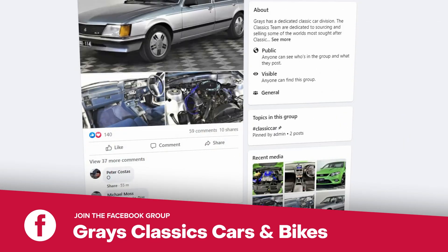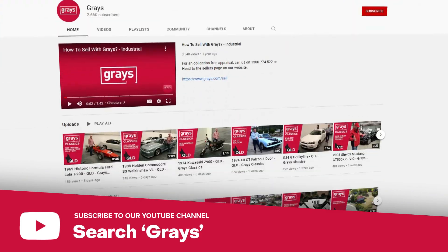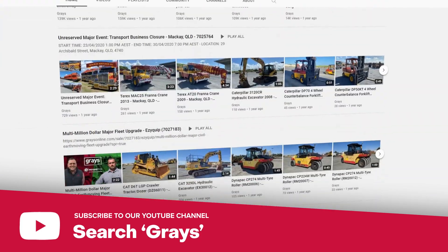So, if you'd like to keep up with everything that's happening in our Classic Car and Bike Department, why don't you join our Facebook page, Grays Classics Cars and Bikes. And also, if you'd like to keep up to date with the videos we do at Grays on Classic Cars and Bikes, subscribe to our YouTube channel.